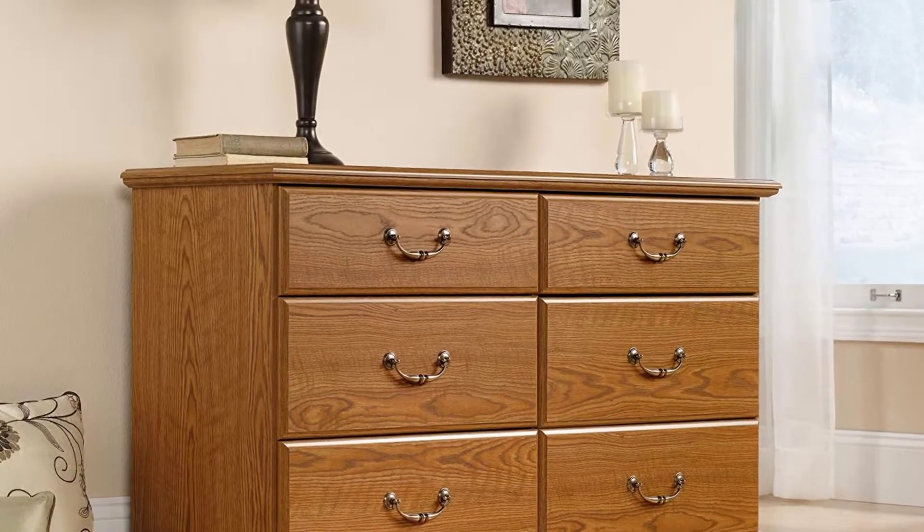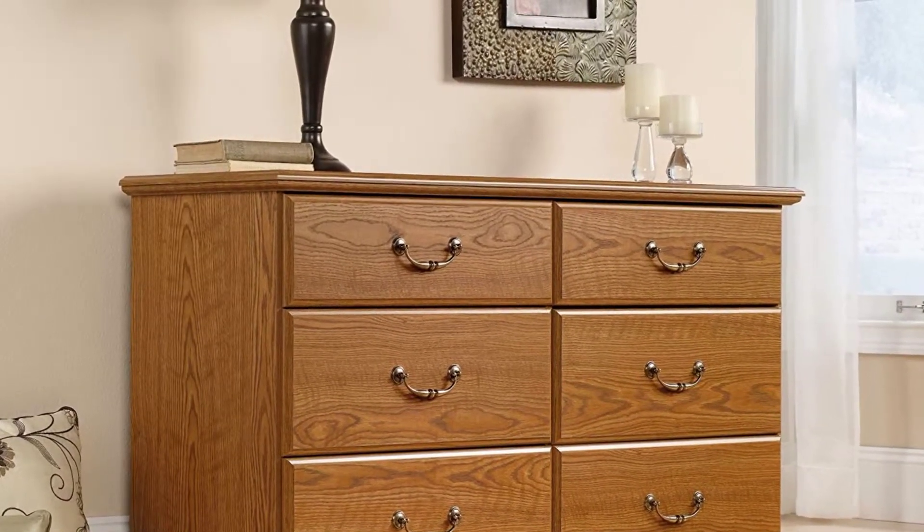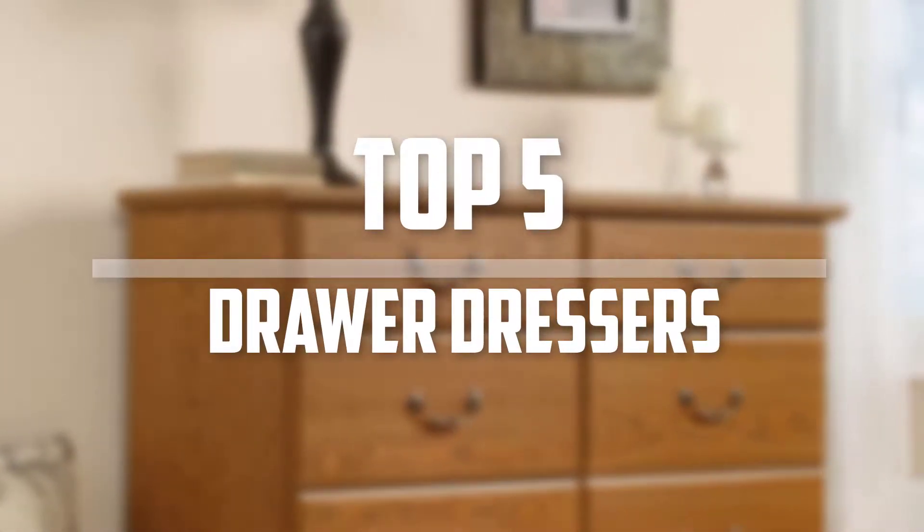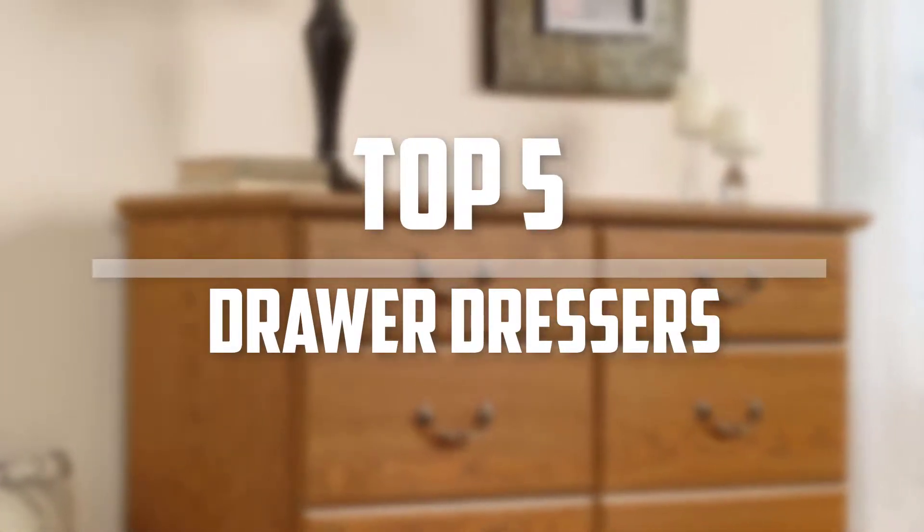Hello everyone, welcome back to the Tech Mart. In this video we are going to check out the top 5 best drawer dressers. Okay so let's get started with the list.